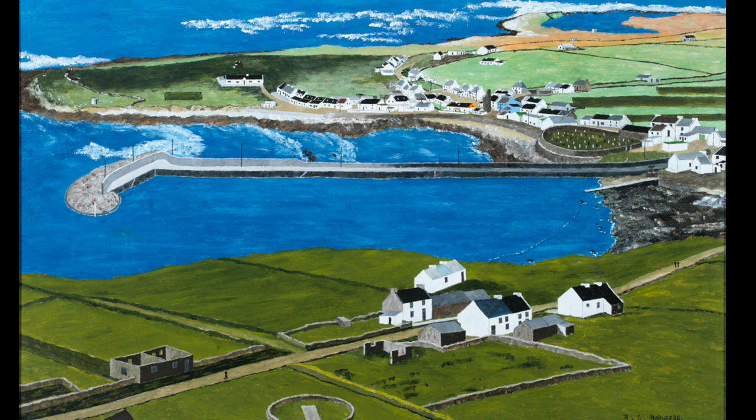Tory Island is a small island off the west coast of Donegal. It's Ireland's most remote inhabited island. There are fewer than 150 people living there, and for the last 65 years a group of those islanders have been painting Tory and island life in a very unique way.